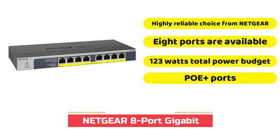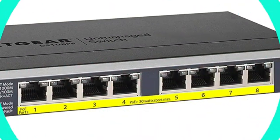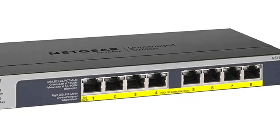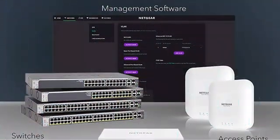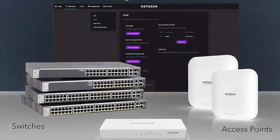Netgear is a well-known brand for devices related to networks like routers, modems and switches. We have put the PoE switch made by Netgear at the top of our list. First on the list there is the Netgear Gigabit Ethernet Unmanaged PoE switch. Because it is among the unmanaged switches from this list, it has preset factory settings and operates as a plug-and-play device.